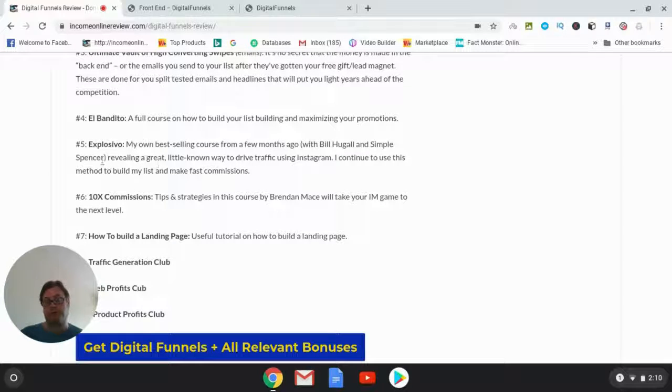Bonus number five is 'Explosivo,' my best-selling course created with Bill Hugo and Simple Spencer. This is a way to drive traffic using Instagram — I still use this method to build my list and make fast commissions. It's an underground strategy for using Instagram that simplifies the whole process of using that social media platform.